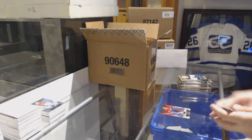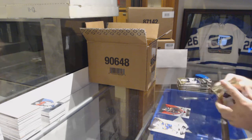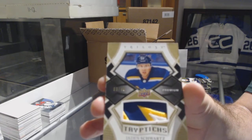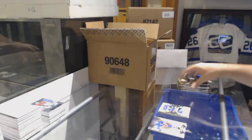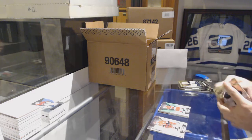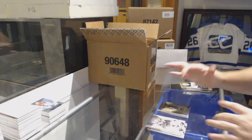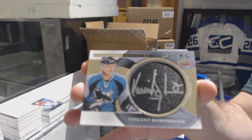We've got a Patrick Pacioretty number to 425 red for the Habs. 425 red of Jonathan Marchessault for the Golden Knights. For the Blues, Triptychs patch number to 49, Jaden Schwartz. Number to 58 for the Chicago Blackhawks, Jonathan Toews jersey. Rasmus Dahlin rookie to $9.99 for the Buffalo Sabres. Signature Pucks of Vincent Damphousse, San Jose — both Sig Pucks.